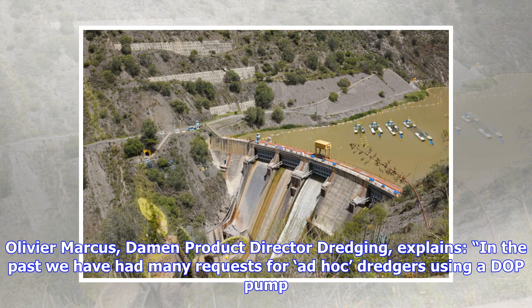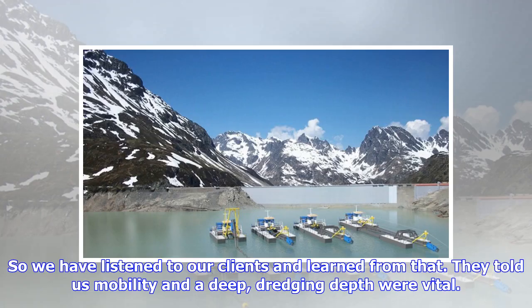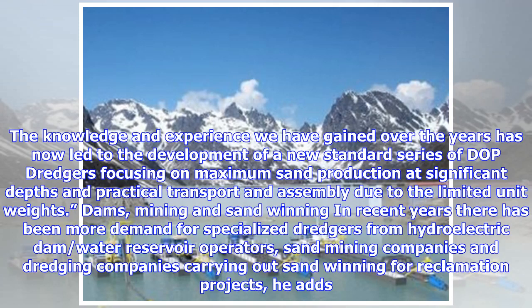Olivier Marcus, Damen Product Director Dredging, explains: "In the past we have had many requests for ad hoc dredgers using a DOP pump, so we have listened to our clients and learned from them. They told us mobility and deep dredging depth were vital. The knowledge and experience we have gained over the years has now led to the development of a new standard series of DOP dredgers, focusing on maximum sand production at significant depths and practical transport and assembly due to limited unit weights."